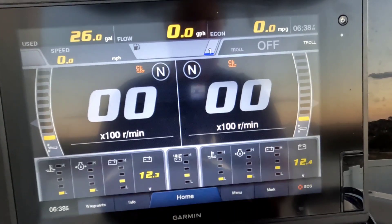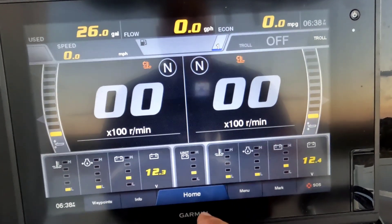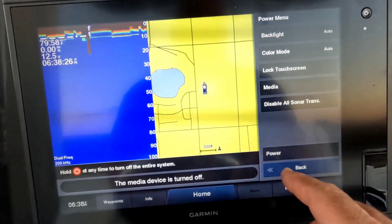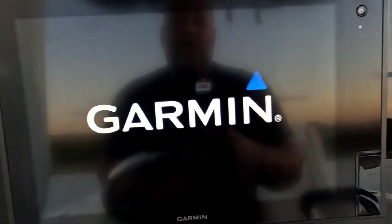180 gallons of fuel on board. Big tank — great for going offshore to fish.